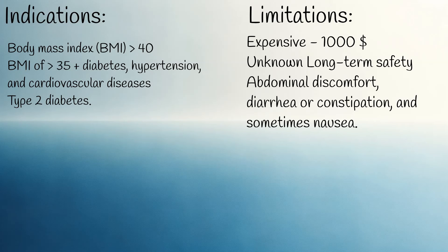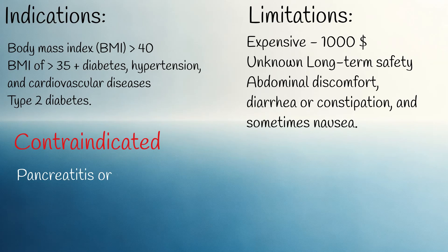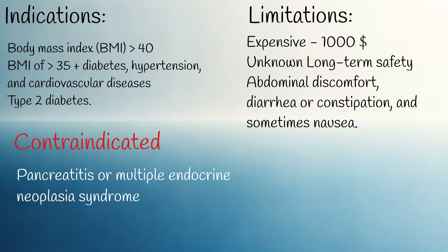ZepBound is contraindicated in cases of a history of pancreatitis or multiple endocrine neoplasia syndrome, as it can stimulate pancreatic enzymes and potentially exacerbate inflammation. It may also promote the growth of tumors, which is why it is contraindicated in these situations. It is important to note, however, that there is no evidence suggesting that ZepBound increases the risk of any cancer, but the long-term results are not yet known due to the drug's novelty.